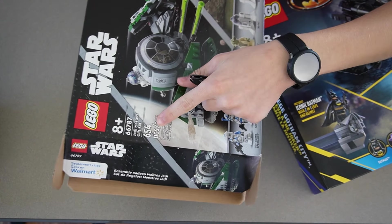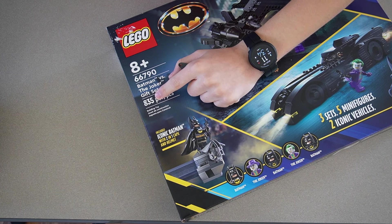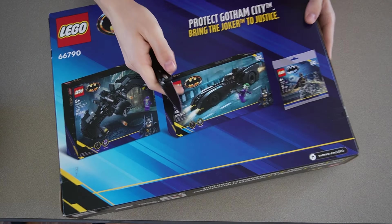The Star Wars pack comes with 654 pieces total and the Batman one comes with 835 pieces, and they're both the same price. That just goes to show how overpriced Lego Star Wars is.